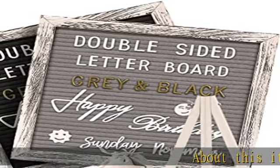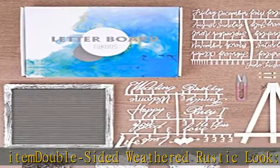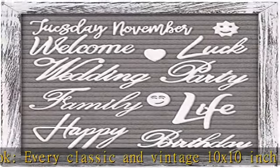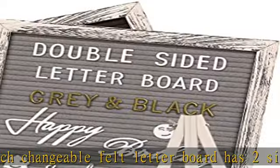About this item: double-sided weathered rustic look. Every classic and vintage 10x10-inch changeable felt letter board has two sides. Black and gray felt are perfect for going with any decor. Classic farmhouse rustic design will certainly add unique meaning for baby photoshoot props or as a birth announcement sign. Made by Pure Handicraft.